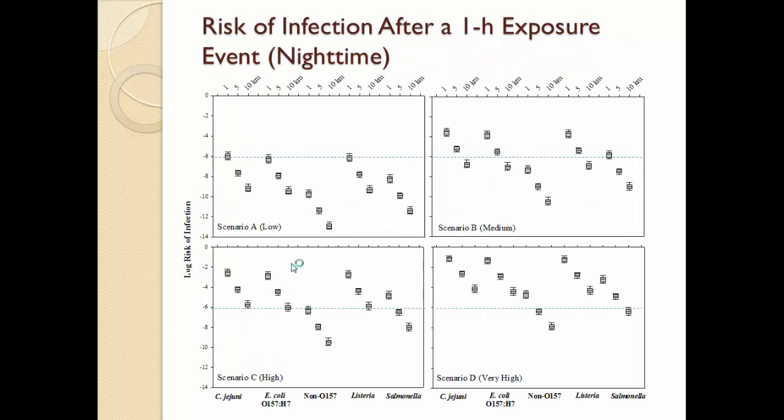At nighttime, things change. Looking at 1, 5, and 10 kilometers downwind, scenario A shows the risk for these bacteria is very low, below one in one million. But as we go to higher-risk scenarios, risks for bacteria start to increase. By scenario D, where you're applying 20% wastewater, even at 10 kilometers downwind there is a higher risk of infection.